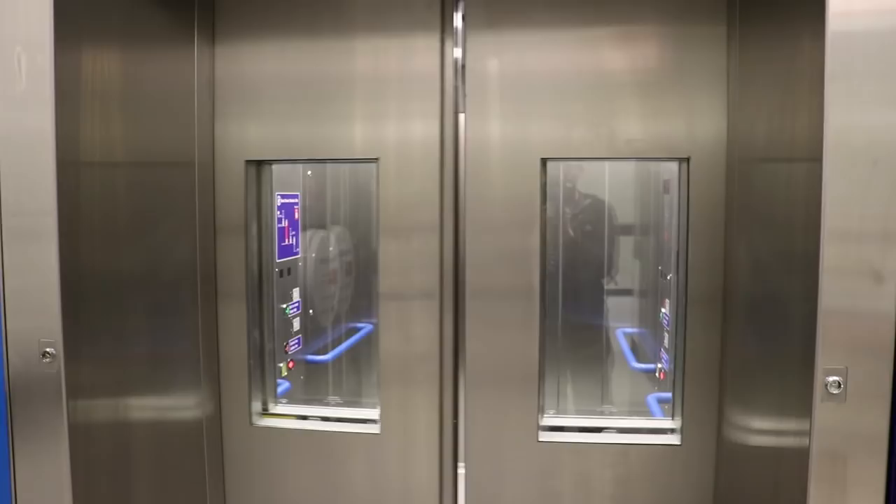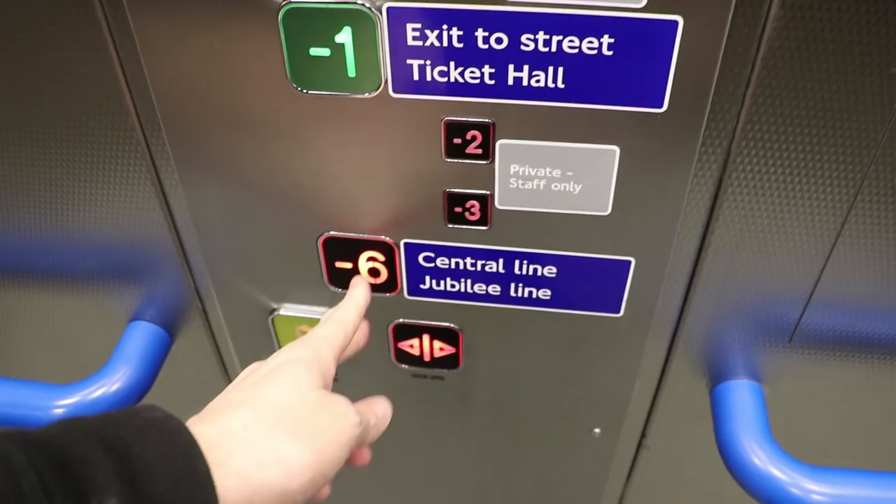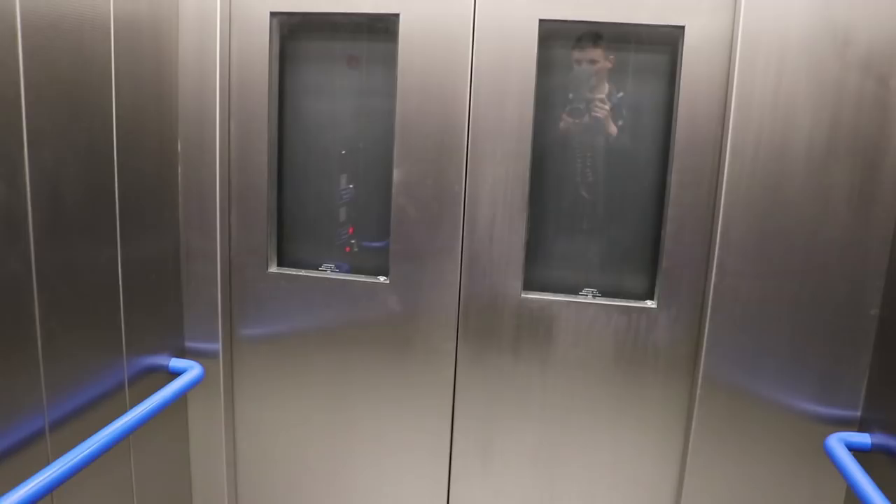Keep clear of the doors, please. Level minus six. So zero is what? There's three or any levels — you can see them going by. Down to the Central and Jubilee line.